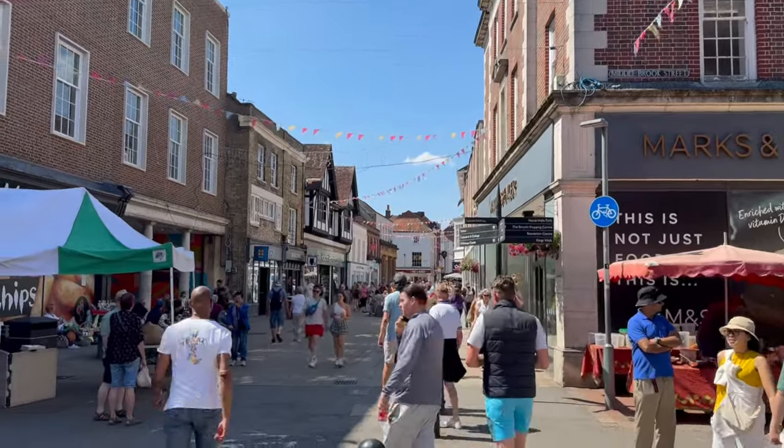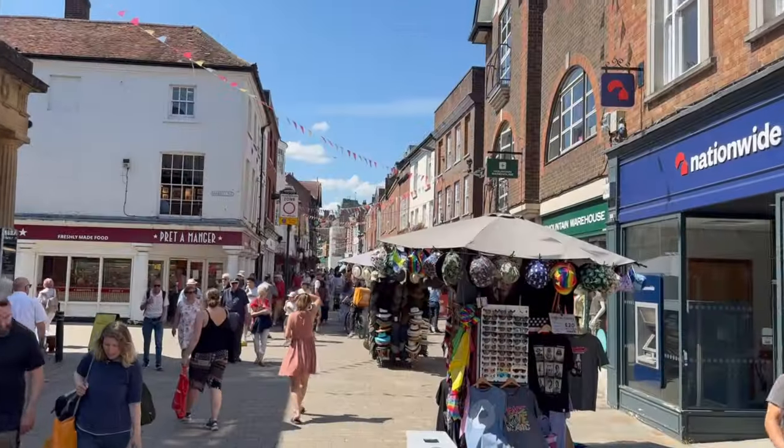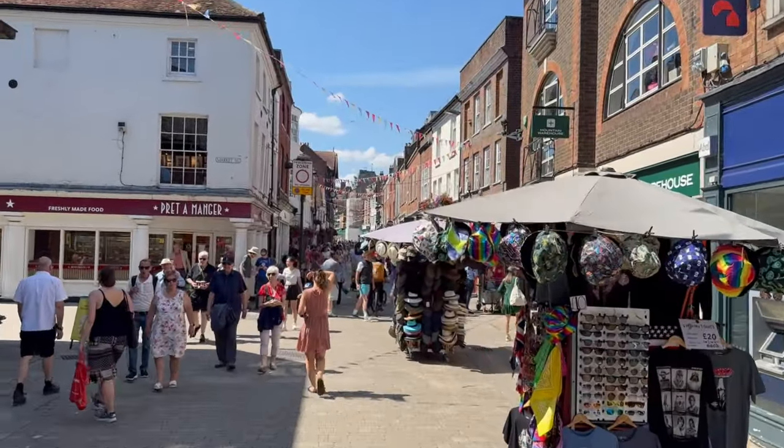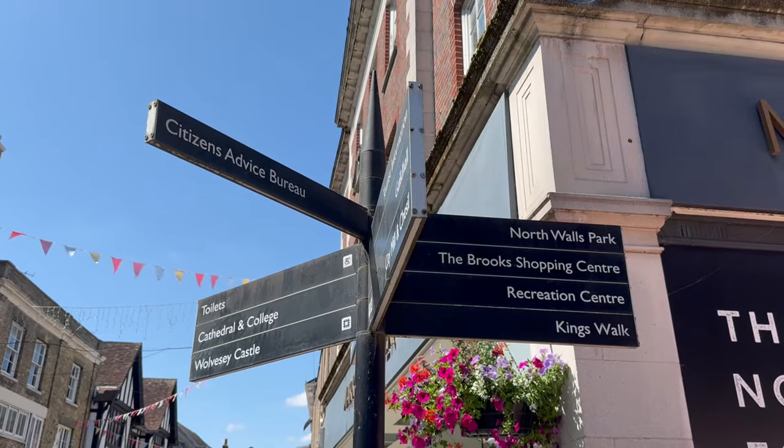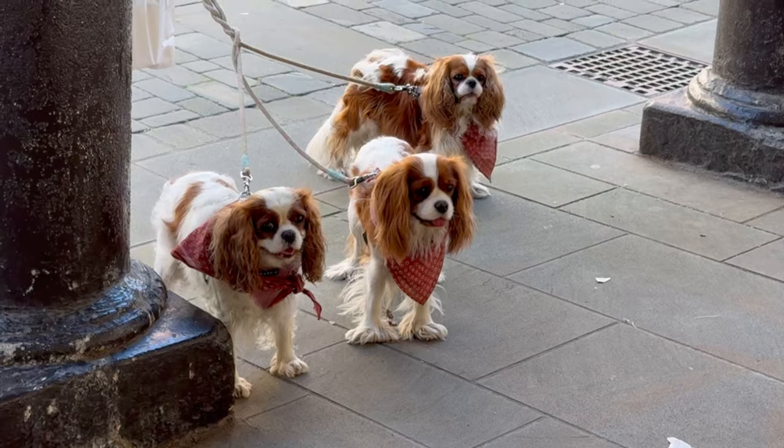As you go west down the high street you will come across the Buttercross Monument, which is a 15th century monument which is really great to look at. In the high street you will come across many bars, pubs, and restaurants that will suit any budget.